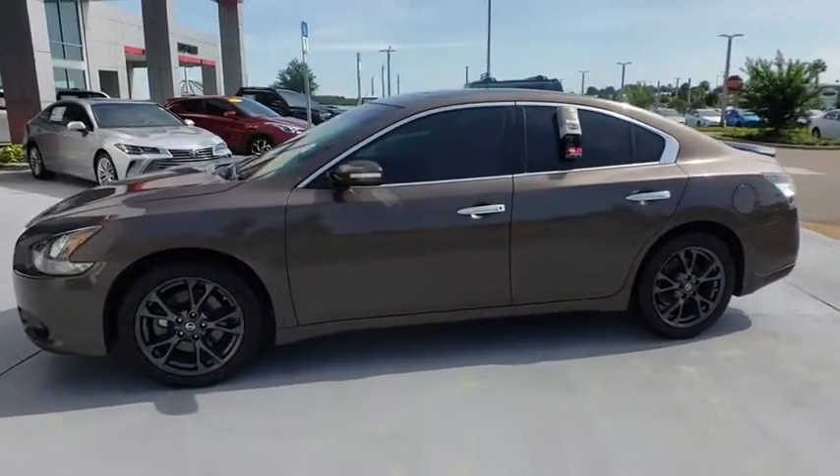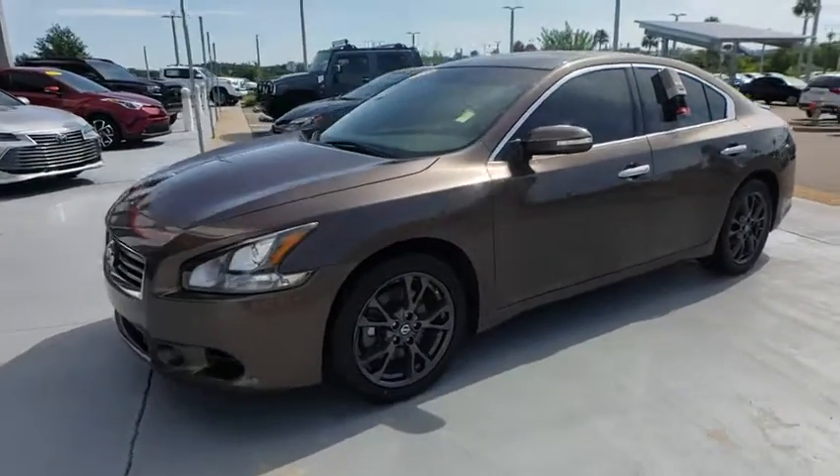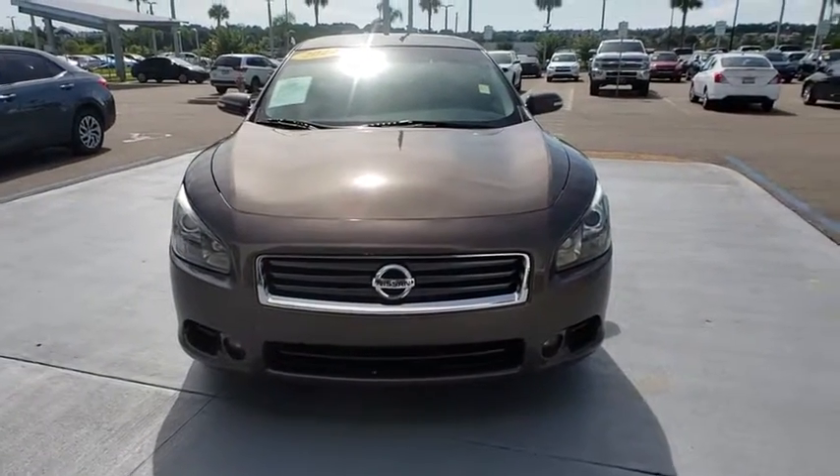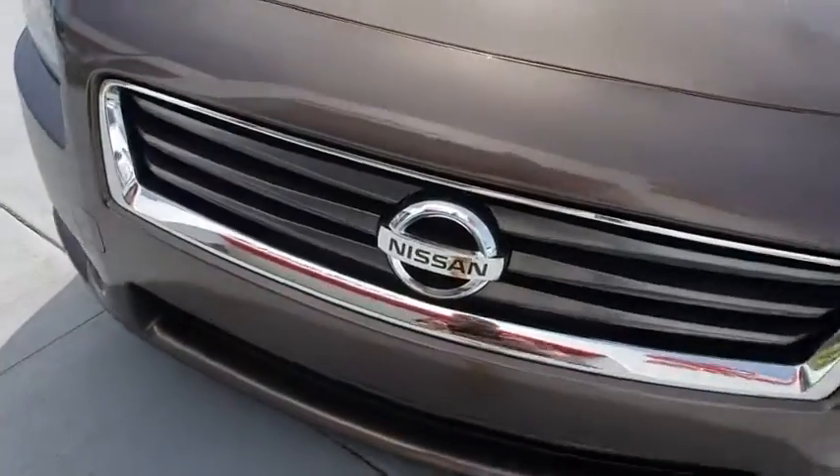This vehicle has less than 65,000 miles. Here are some of this vehicle's great options: stability control, traction control, steering wheel audio control, anti-lock braking system.